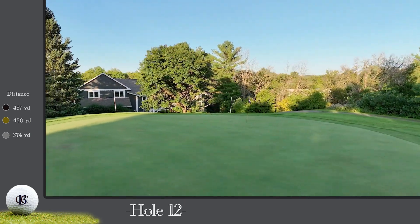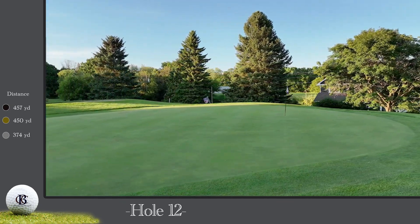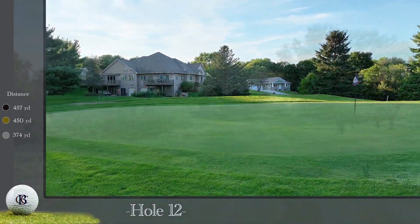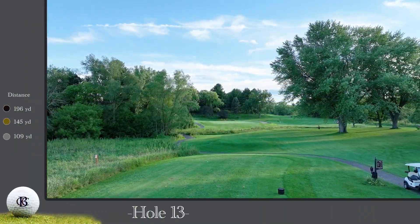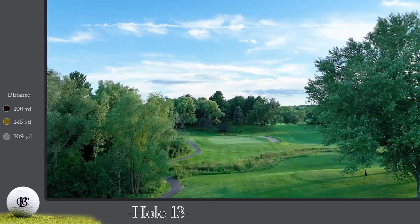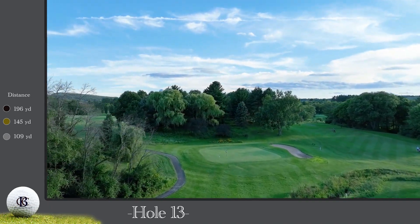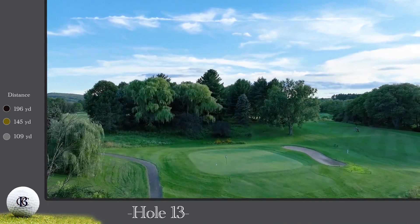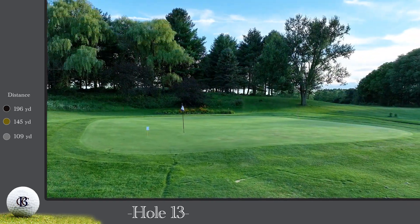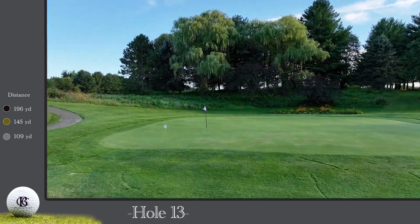The 12th green is large and gently slopes back to front. The bunkers left and right of the green can be difficult up-and-downs. The 13th hole is a 145-yard par three. The tee shot requires you to carry Draper Creek, and the wind is often in play even though you can't feel it standing on the tee. Be sure to take enough club and avoid the bunker to the right side of the green. Par is always a solid score on this tricky little par three.